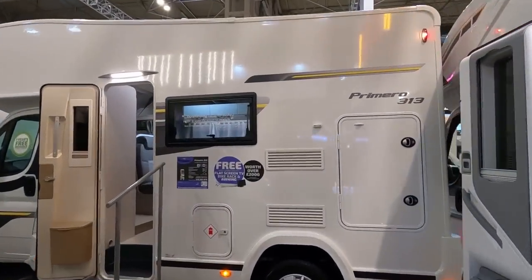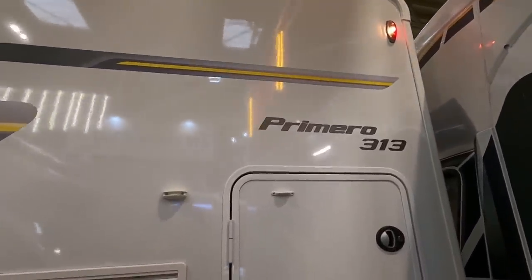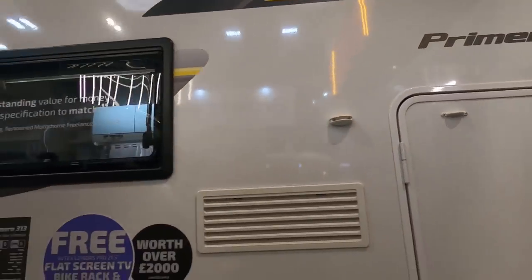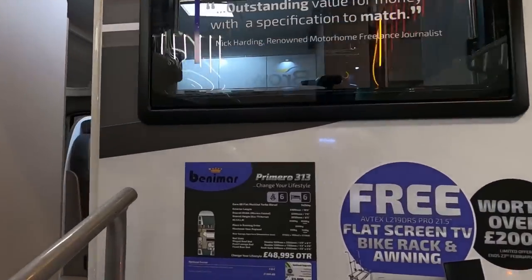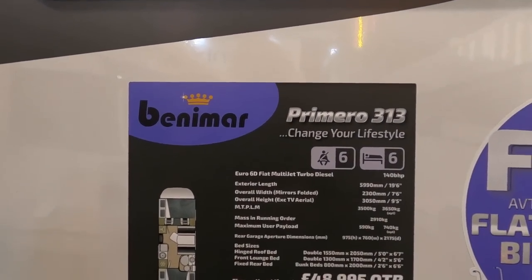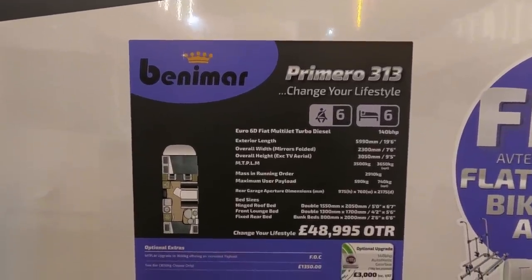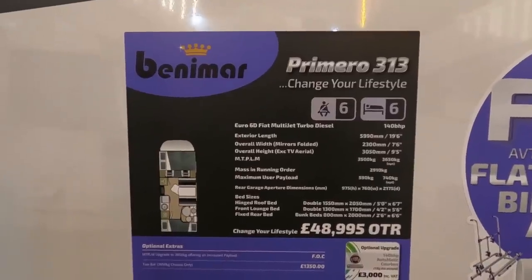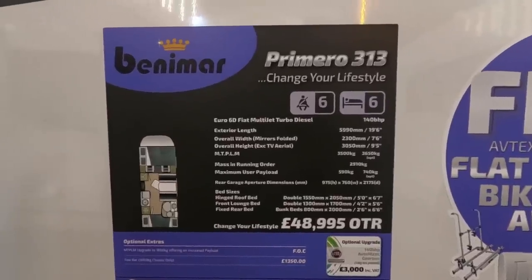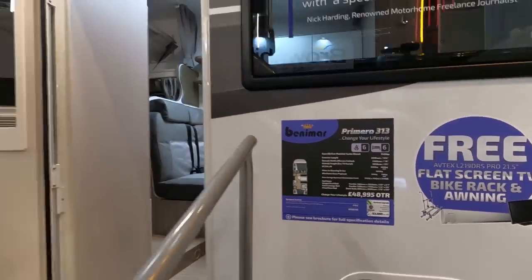The third one in our trilogy of family vans is on the Marquis stand — we've got a Benamar Primero 314, which is six-berth. It's a Euro 6D 140bhp engine, under 6 metres. MTPLM you can have an option of 3,650. Massive running order is 290, so your payload is either 590 or 740. This should be an interesting van.